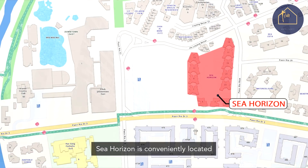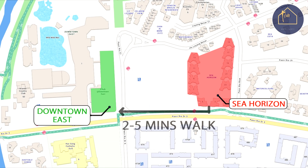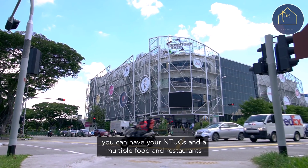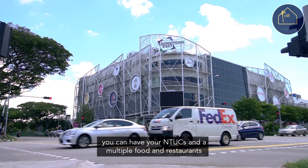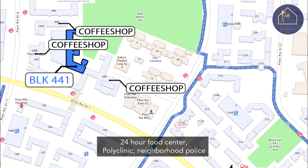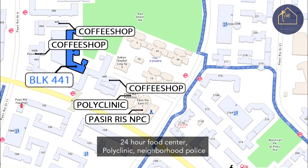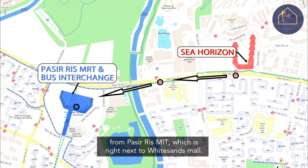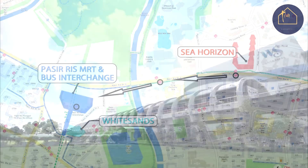Sea Horizon is conveniently located right next to Downtown East. From a two to five minute stroll, you can have your NTUCs and multiple food and restaurants right at your doorstep. Next door is Block 441 with a wet market, 24-hour food center, a clinic, and a neighborhood police post. And not to mention, you're only a few bus stops away from Pasir Ris MRT, which is right next to White Sands Mall.